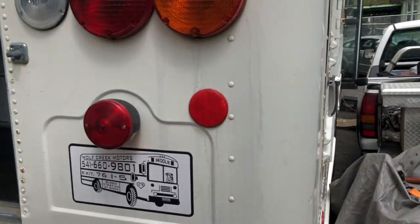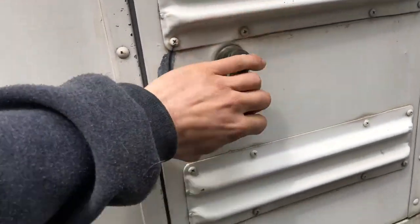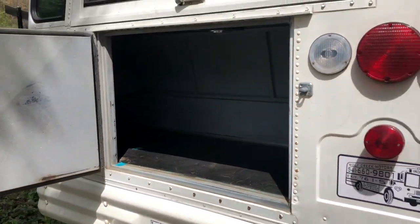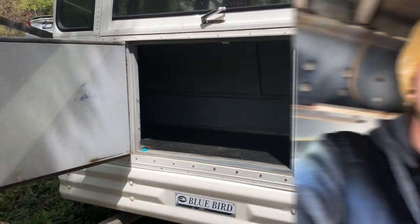This compartment is huge — you can access it from the side door as well. You could put a bed in here, or build it out. That's where I was going to put the hot water heater and outdoor gear. This garage is a nice bonus.